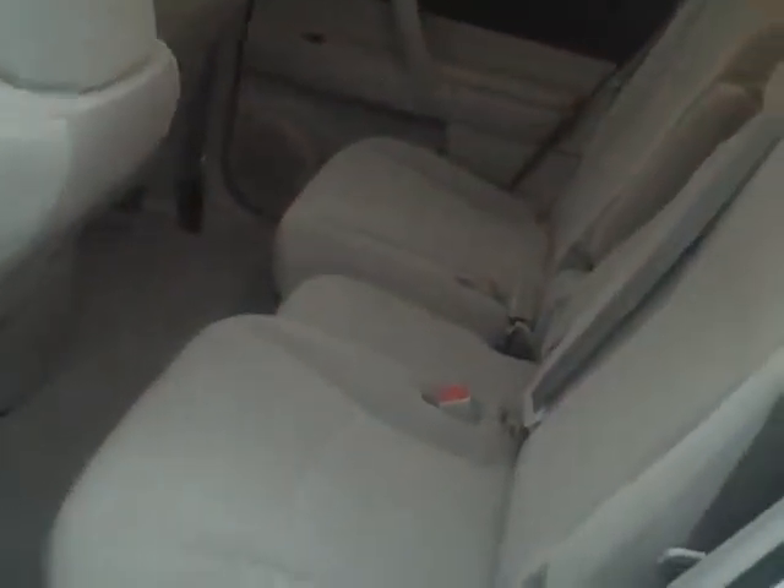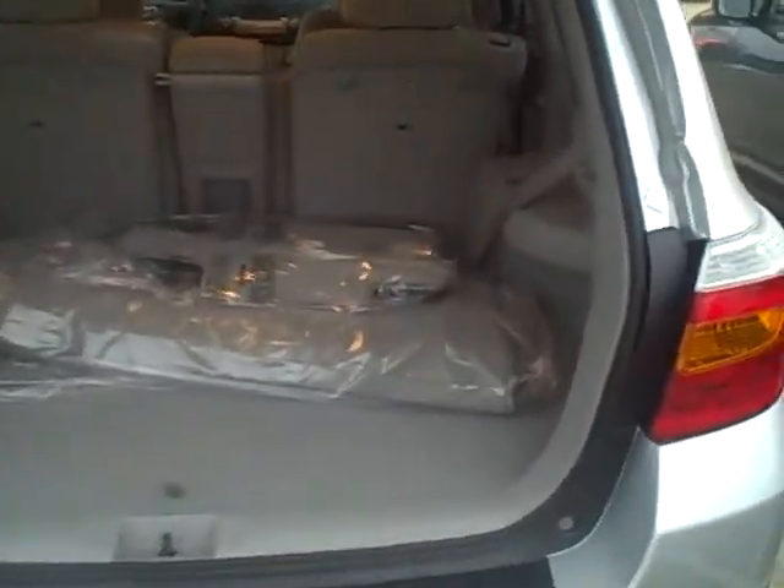As you can see, plenty of room back here in the second row. And the third row, which is down right now — under the floor mats you can see the third row that'll come up right there. Let's go ahead and look at the driver's side to make sure you get an idea of what it looks like.